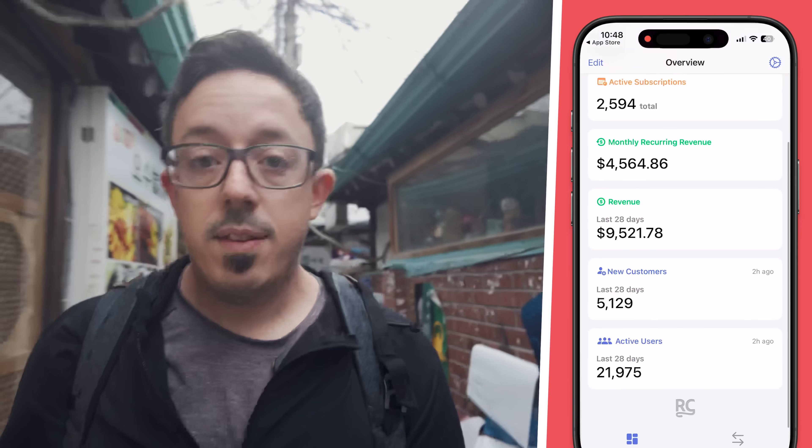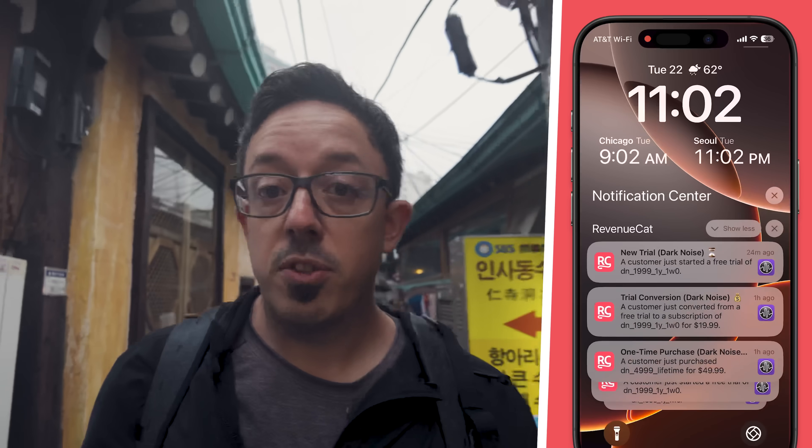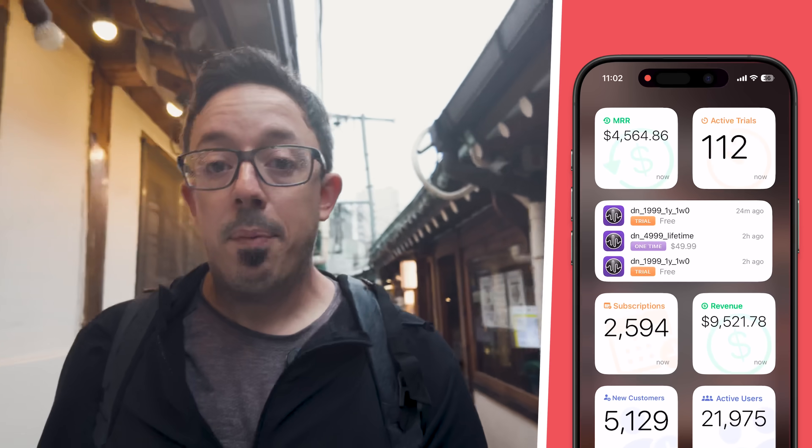Inside the app you'll find your favorite dashboard metrics, transaction information, customizable push notifications, and my favorite — widgets. So check it out now on the App Store. And as always, let us know what you think.